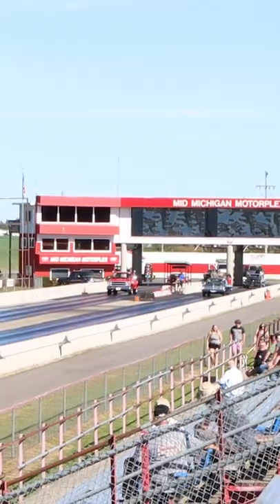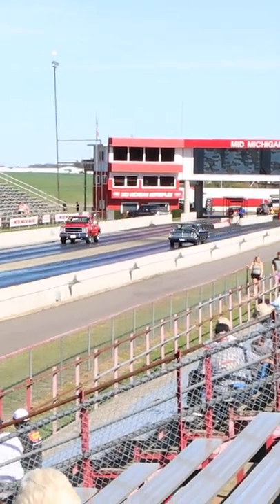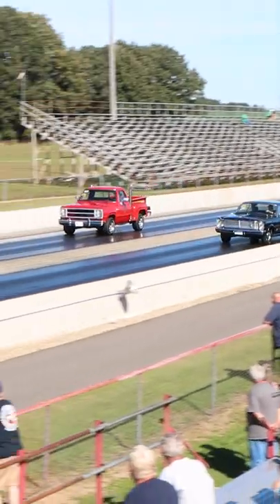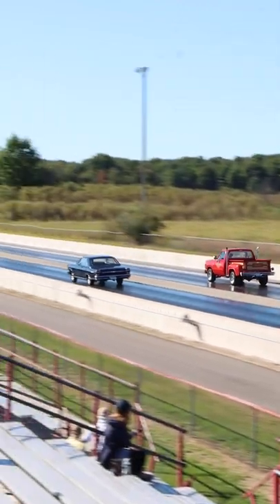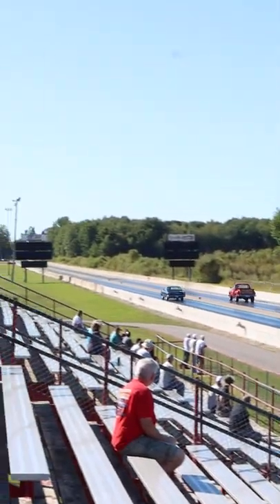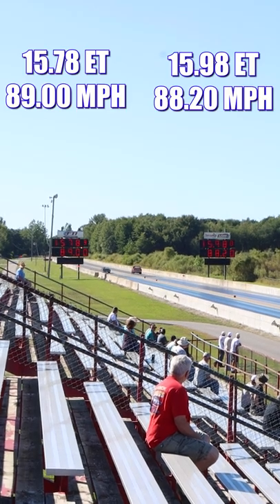Let's check out that race. And it's the Ford that takes home the win. Click here if you want to see the full feature video on this matchup.